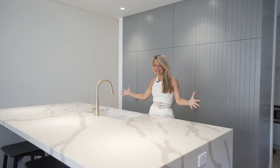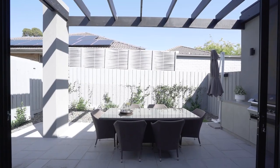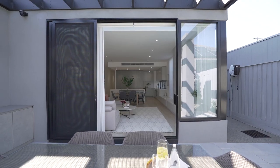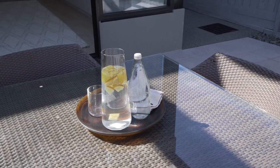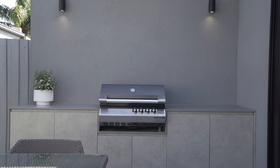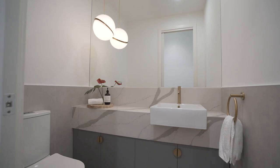It's such a dream! Enjoy the flow-through of indoor-outdoor entertaining and effortlessly transition through sliding stacker doors to a stunning al fresco area with built-in barbecue. Also on the lower level is a study nook with built-in desk.